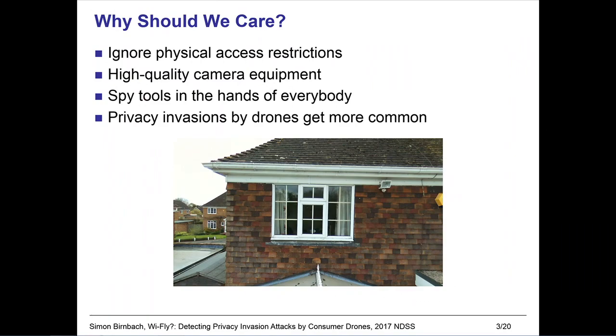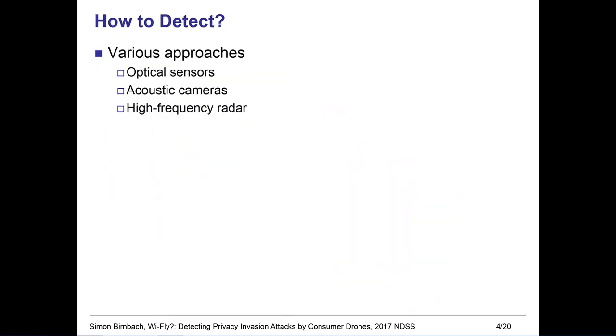But the reasons that make drones popular also carry dangers when in the wrong hands. Drones are able to ignore physical access restrictions such as fences or walls, and the high-quality camera equipment mounted on a drone essentially means they become spy tools for everybody — all for just a couple of hundred bucks. Nosy neighbors are not limited to peeking over the fence; they can fly over it to look straight through a window. So how can we detect if our neighbor is spying on us?